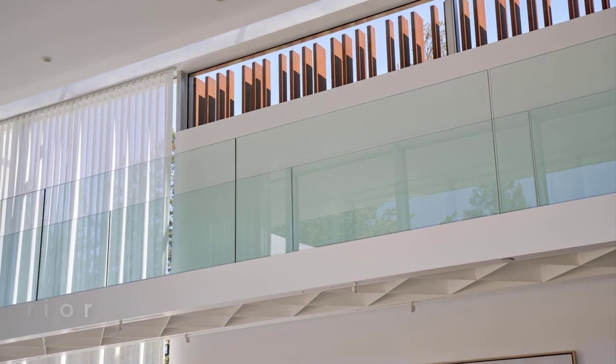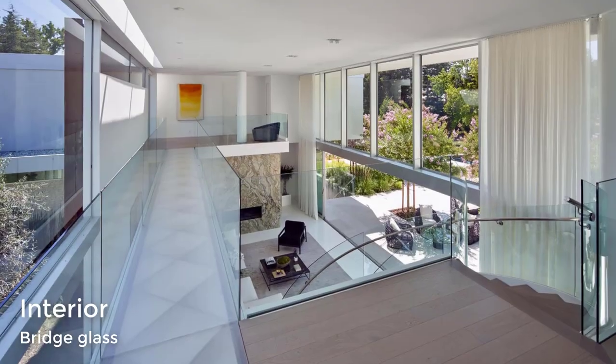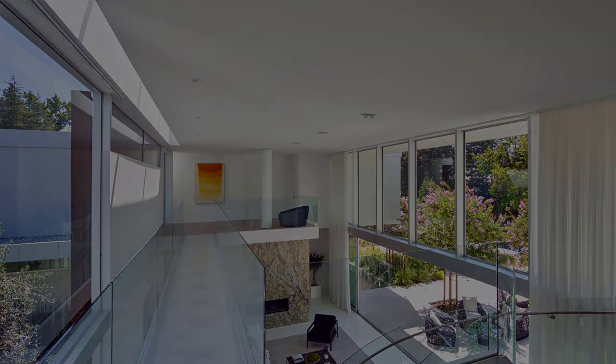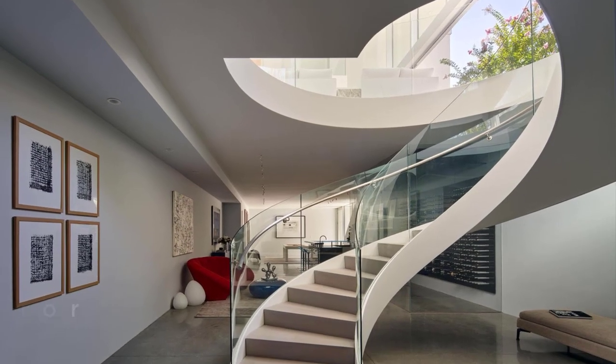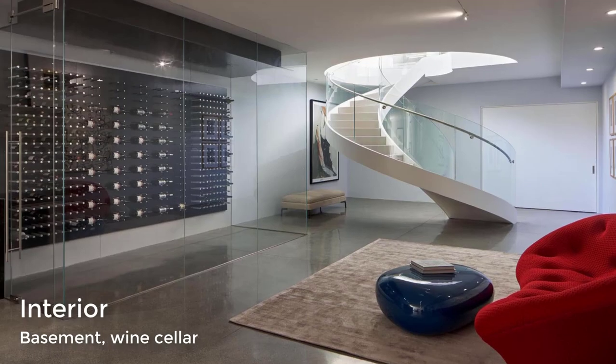An acrylic and steel bridge begins near one end of the stair landing and travels 40 feet to the children's bedroom wing. At the bottom of the stairs is the basement, which features concrete flooring, a casual lounge, and a wine storage wall.